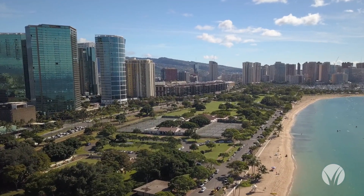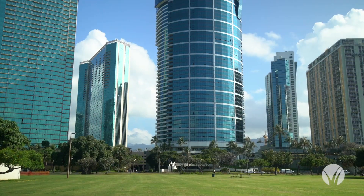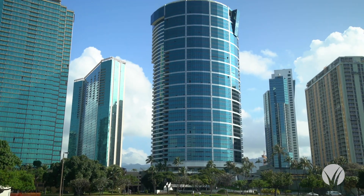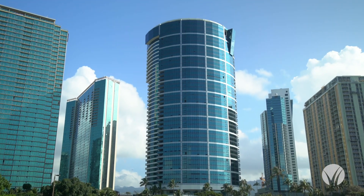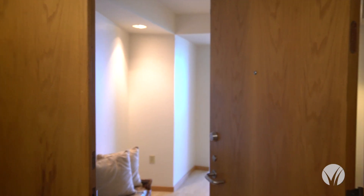Nauru Tower, Kakaako's shining jewel, standing front and center as one of the tallest buildings in Honolulu and one of the first to be built in Kakaako's master community plan. This is Unit 705, one of the most desirable units in the middle of the building.